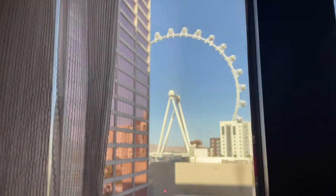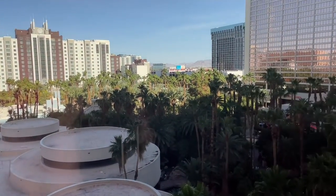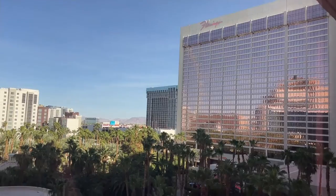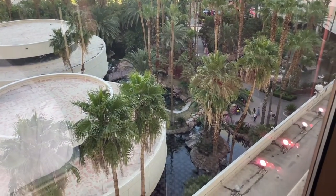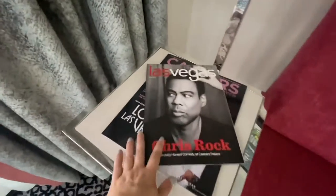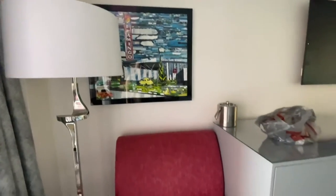But it is worth it — check out these views. You get to see the High Roller; it looks so pretty at night. I forgot to take footage of it, I apologize, but it is really pretty. All the lights go on and it's actually constantly moving. My friend actually didn't realize the High Roller was moving — she said 'oh it hasn't turned on yet.' It moves really slow.